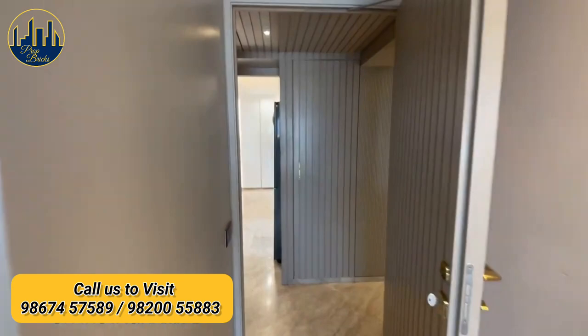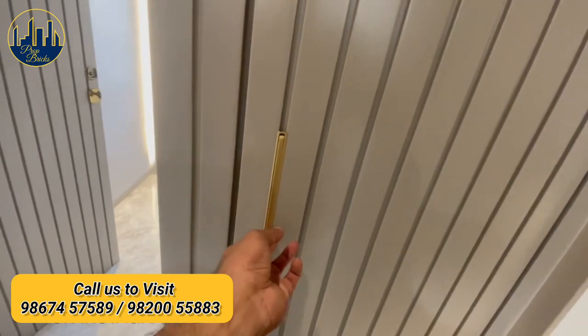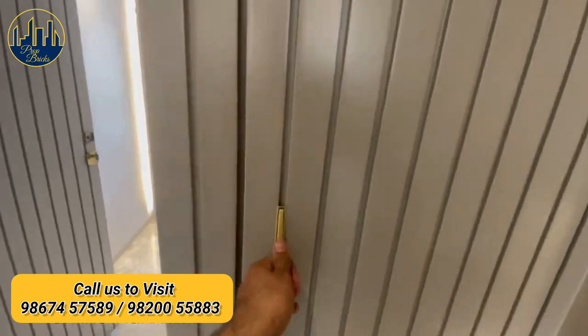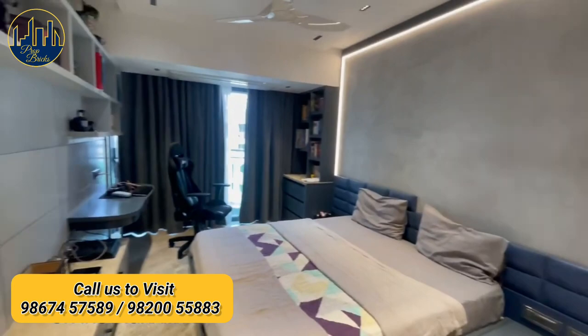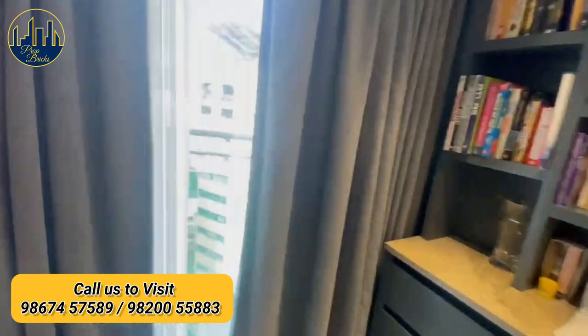Multiple storage for multiple use. Master bedroom with all bedrooms having separate balconies.